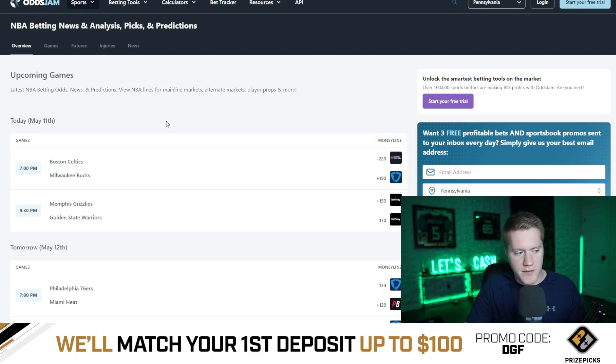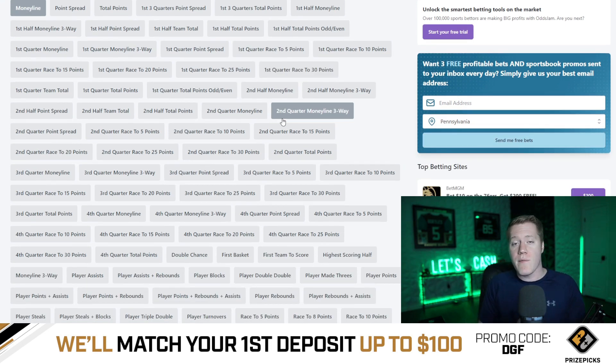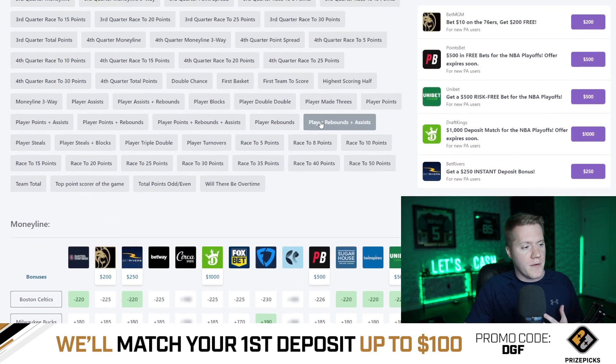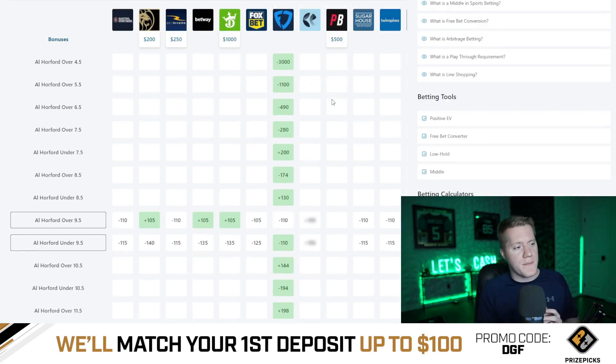We're doing NBA in this video specifically. What I do is head over to NBA, go to the matchup I want to narrow down, and then go to any specific player prop. We can then compare those player props on major sportsbooks. For instance, if I wanted to look at player rebounds, I can look at all the sportsbooks and how they're comparing the odds.